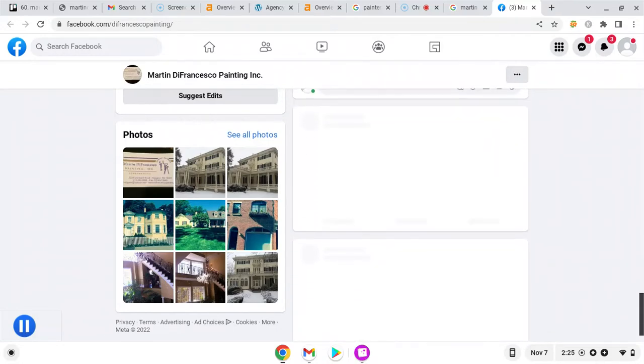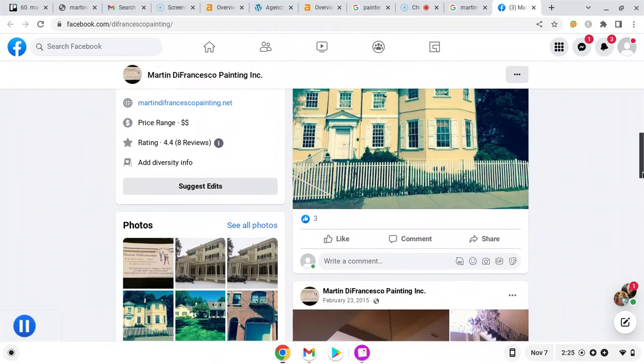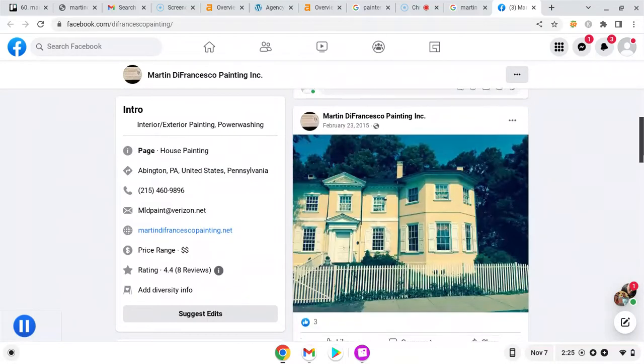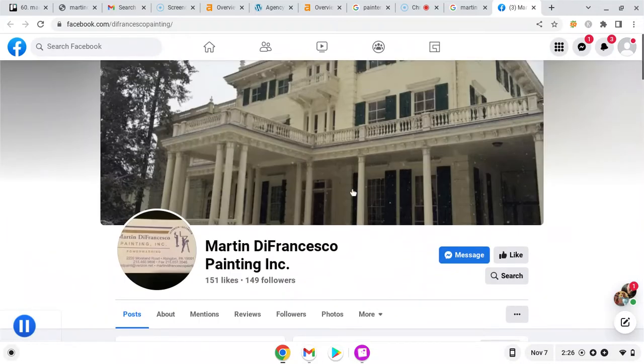Daily posts help as well. Just writing something and posting something every day can help draw people into your Facebook page and get you some more views. Images are good, but posting anything you can think of about your business will help. And if you're running Facebook ads, targeting them closely to homeowners — or perhaps homeowners of older homes that might need paint jobs — is something that could help hone your advertising into the right market.